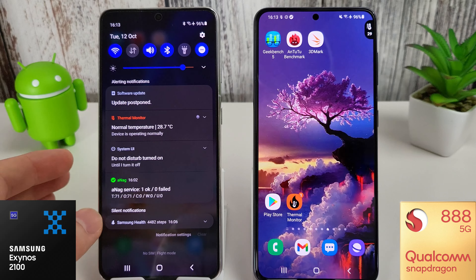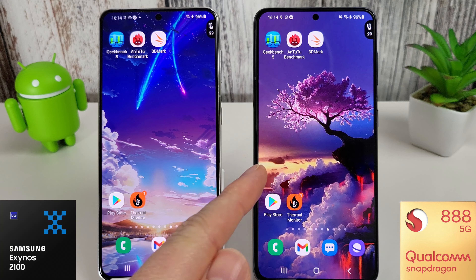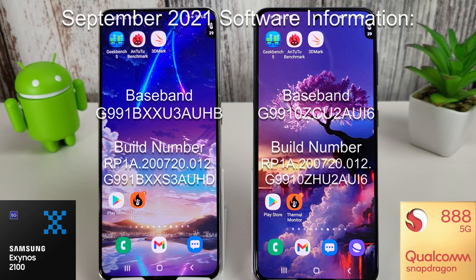The Exynos over here is waiting to install its October update, and I don't know what's happened to the Snapdragon but over the last few months it has had some issues with its updates. I believe there was an issue with the initial August update which caused some problems with the screen refresh rate, so there are actually two updates for August for the Snapdragon 888. The Exynos was fine and just had its updates as per normal. I've had to wait until today, October the 12th, for the Snapdragon to get the September update.